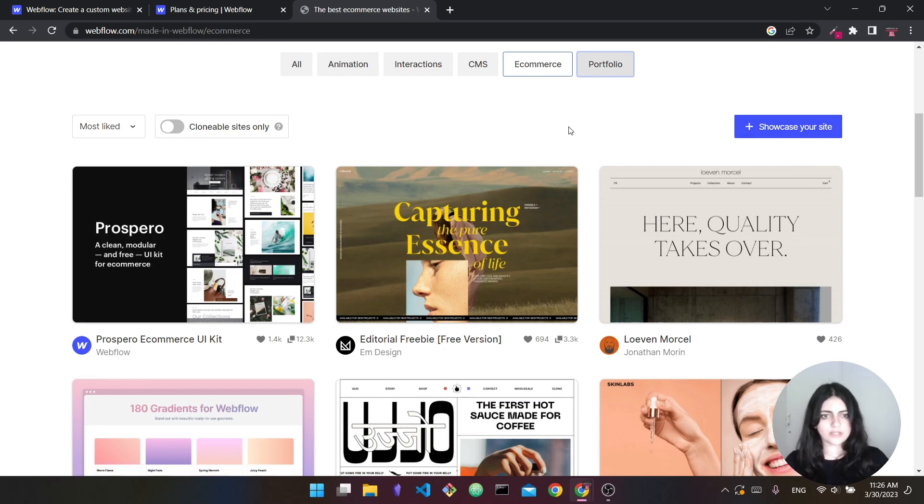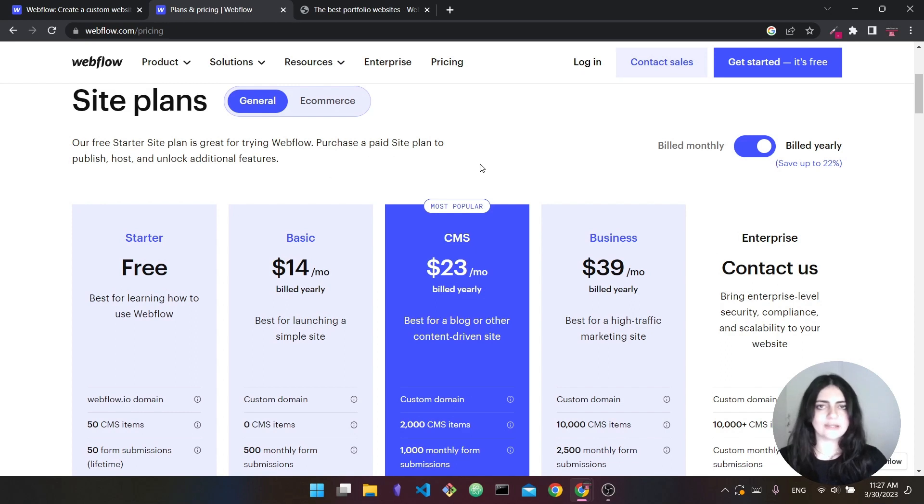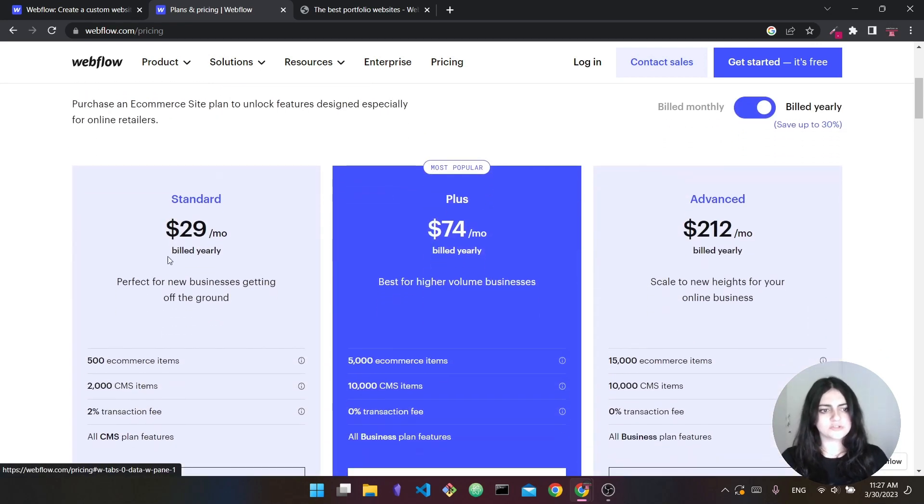If you're a beginner, there is a bit of a learning curve with Webflow, but because it's so popular there are plenty of tutorials, courses, and resources online. Looking at the Webflow showcase, you can find e-commerce and portfolio examples — very nice-looking websites. Like Framer, I recommend Webflow if you want to build websites for clients, as it's a skill that's really in demand and easy to monetize. In terms of pricing there is a free plan. For a custom domain you'd need the basic plan; for a blog you'd need the CMS plan, which supports up to 2,000 CMS items.